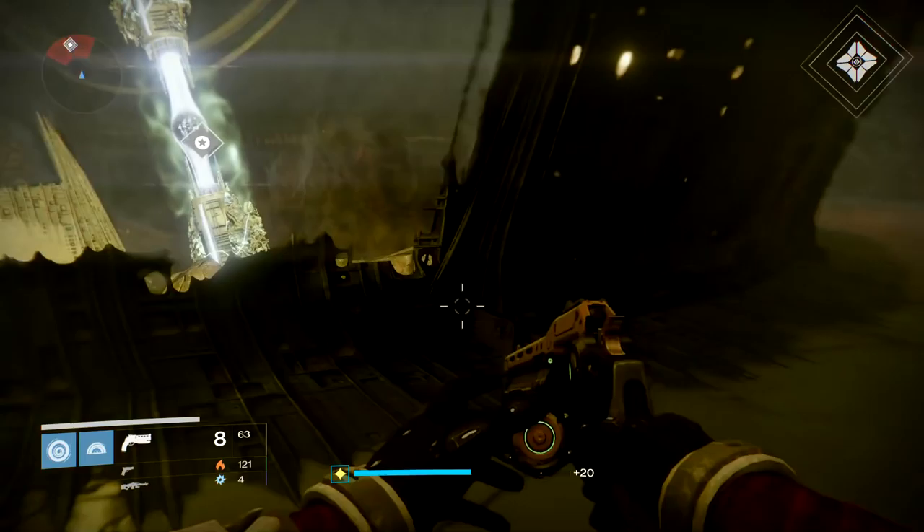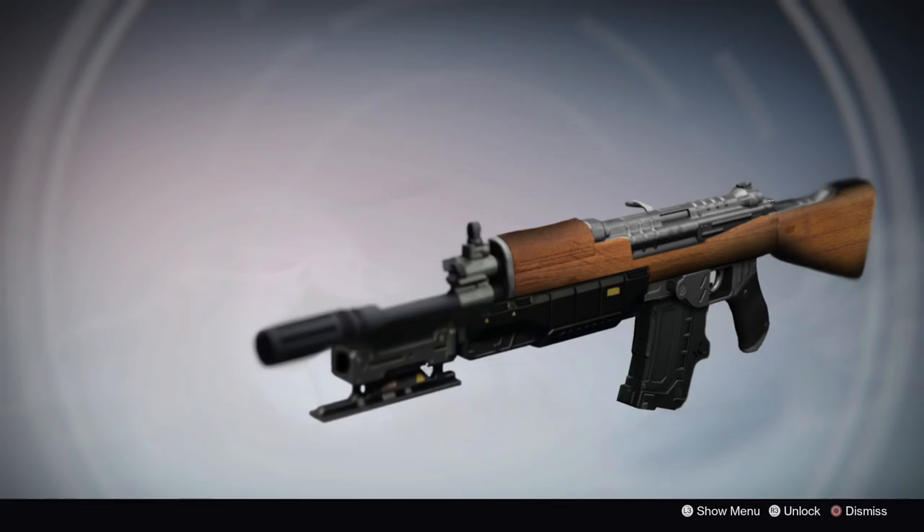It will reward a patient player and play to the strengths of the hand cannon class, which is to slow down and line up your shot. It's sure to make your target wish they never peeked around the corner.